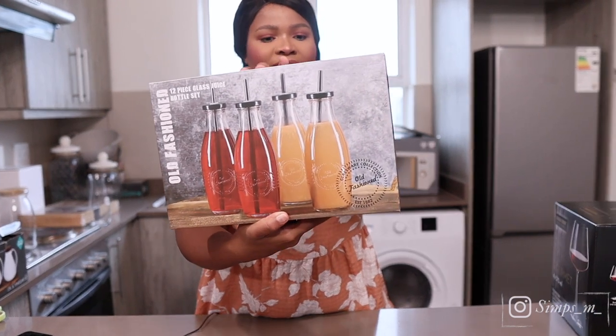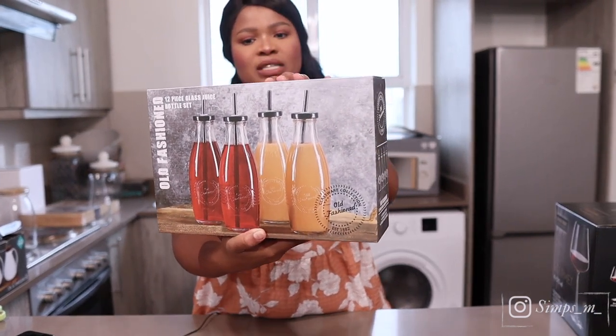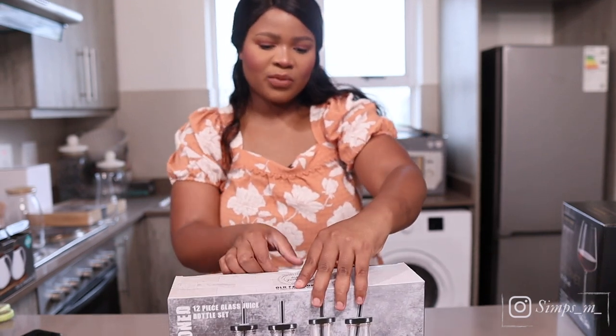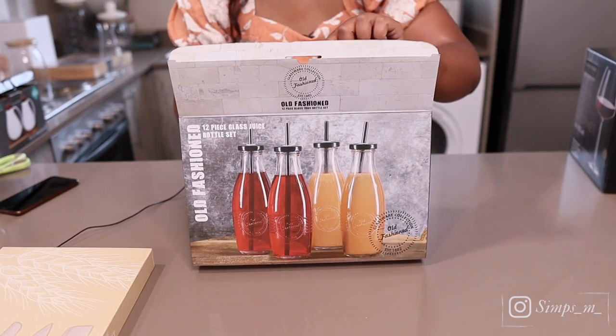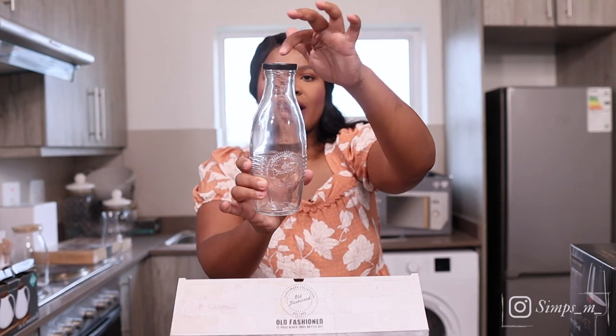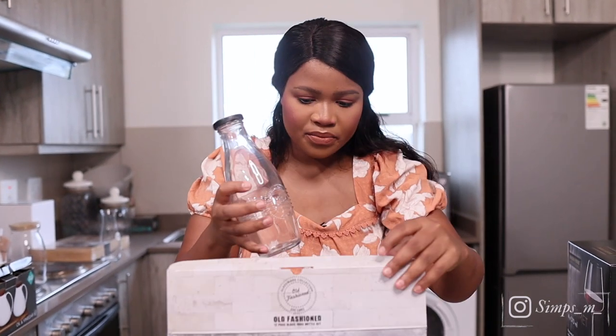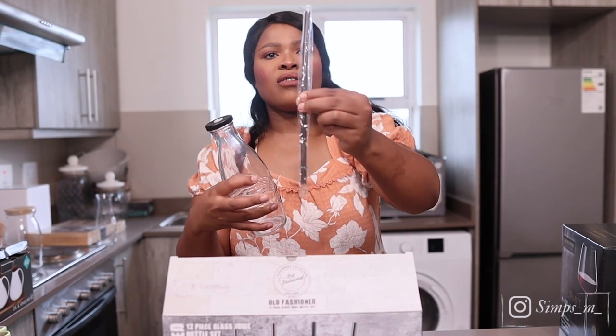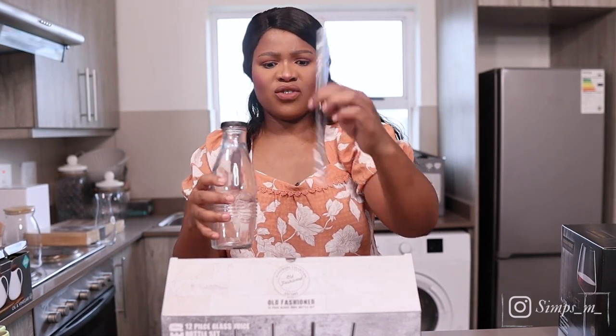Also from Checkers, we got a 12-piece glass juice bottle set. It comes with metallic straws — which works for us because we've been wanting those. It has a black lid. The straws are actually plastic, not metallic. This was going for about 80 to 90 rands for six, which was a bargain.